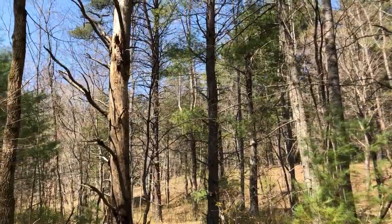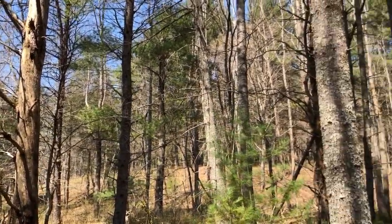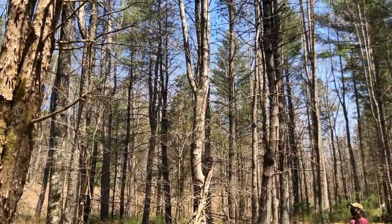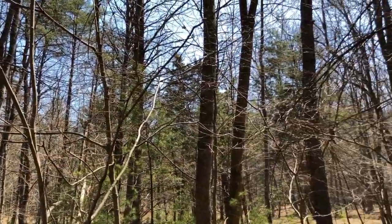As these Virginia pine trees die out, they are being replaced with white pine and also with some hardwood trees, as you can see here. On the other side of the trail there's a lot of hardwood as well.